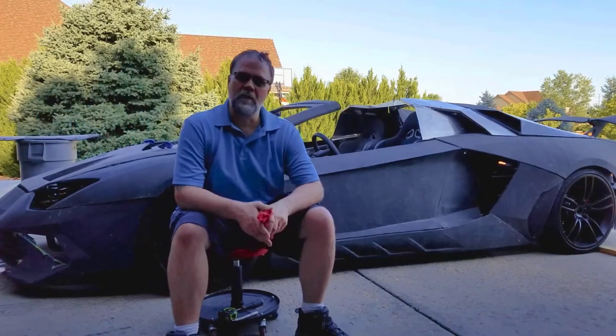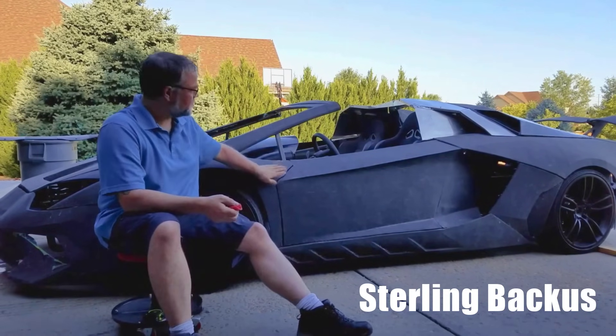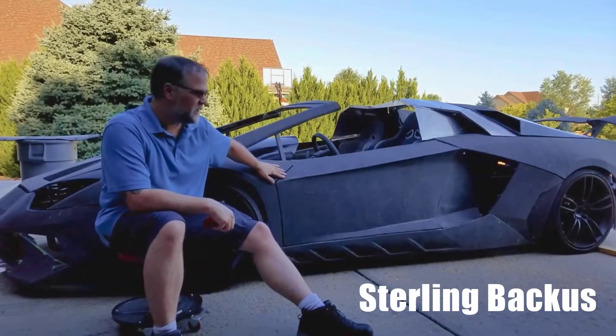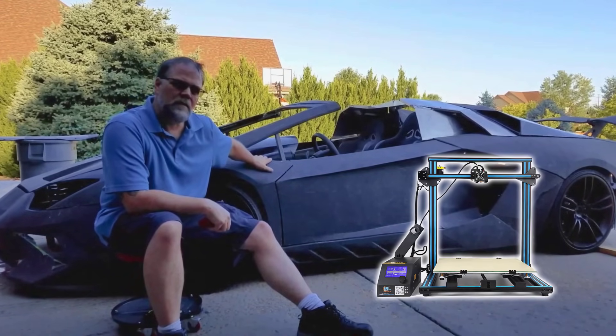An American dad by the name of Sterling Bacchus 3D printed a full-scale Lamborghini Aventador inspired supercar in his own backyard using a simple 3D printer he bought off Amazon.